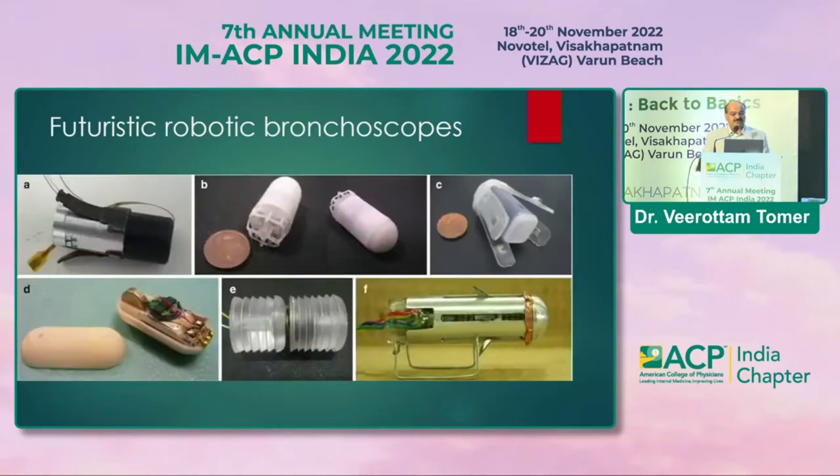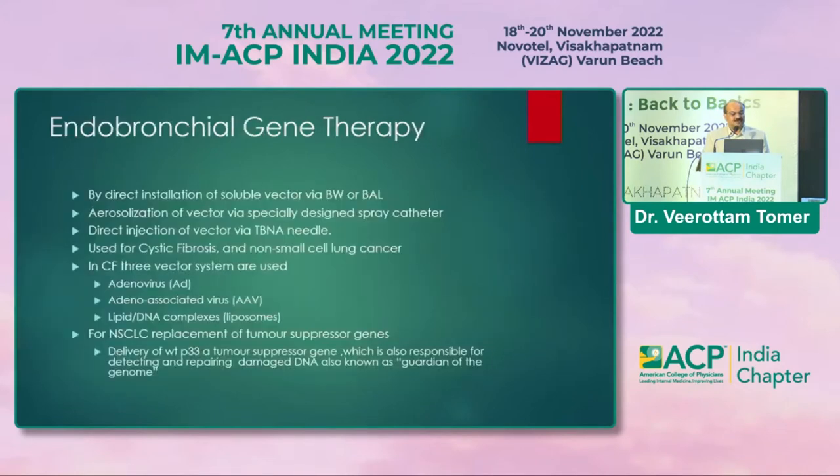Future developments include capsule bronchoscopes and endobronchial gene therapy, where direct instillation of soluble vectors via bronchoscope can treat diseases like cystic fibrosis using adenoviruses, adeno-associated viruses, and lipid-DNA complexes delivered directly into the airways. Even in non-small cell lung cancer, delivery of WTP53 — a tumor suppressor gene that detects and repairs DNA damage and acts as guardian of the genome — can reduce cancer size and progression through endobronchial gene therapy.